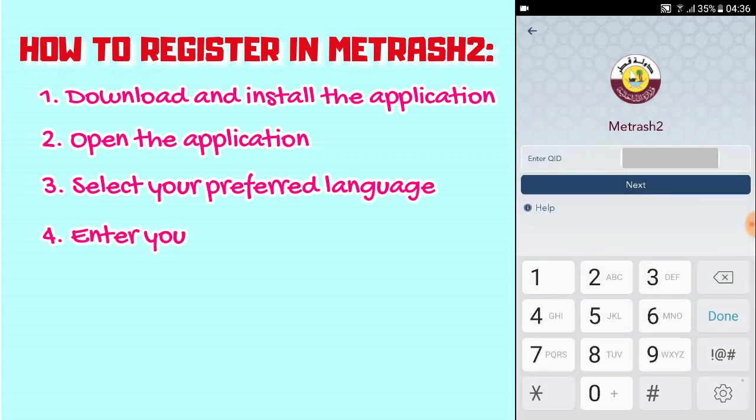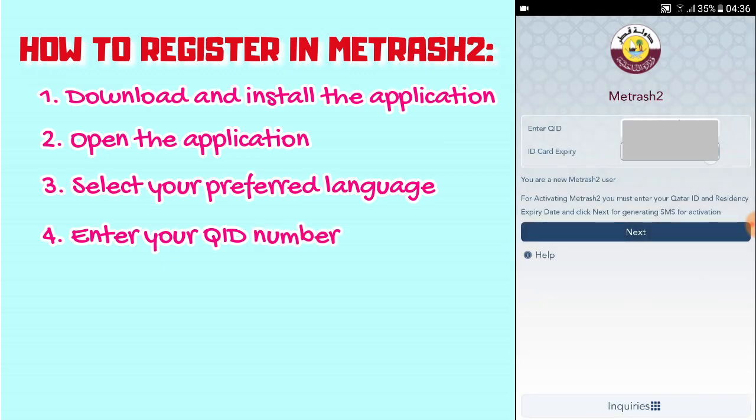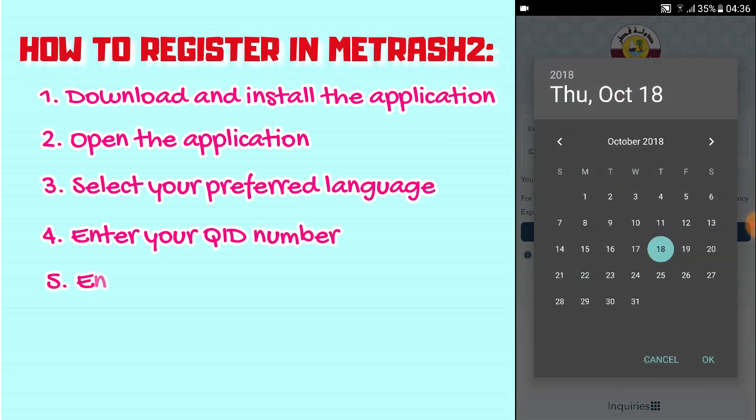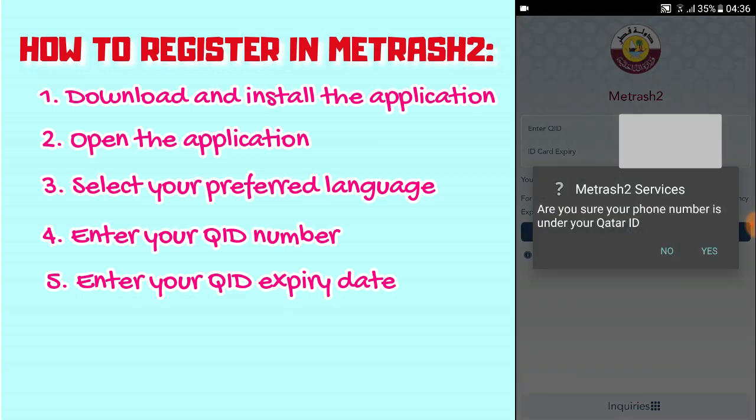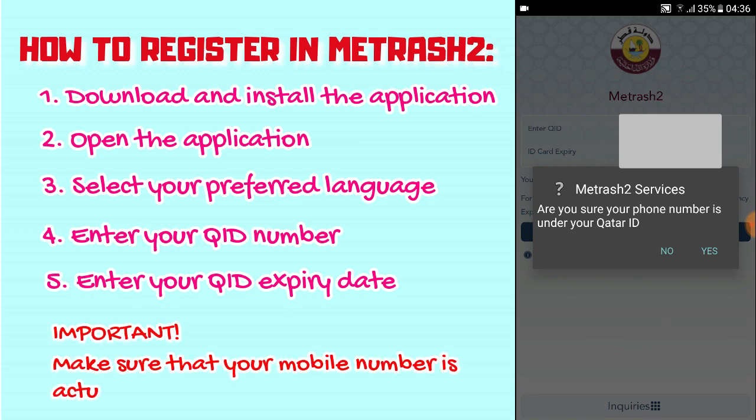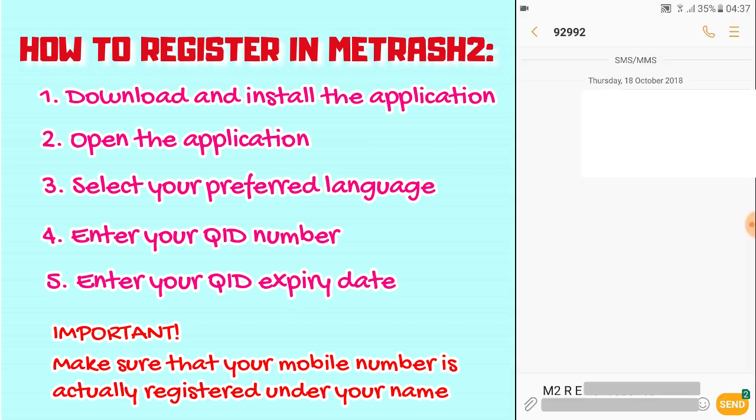Enter your QID and click Next. Enter your ID card expiry — click on the year first and then scroll. Click Next. Make sure your phone number is registered under your Qatar ID. When you bought your SIM card and filled out a form or gave a copy of your passport or ID, your mobile number was registered under your name. If you're not sure, just click on this anyway — you'll receive a warning if it's not.